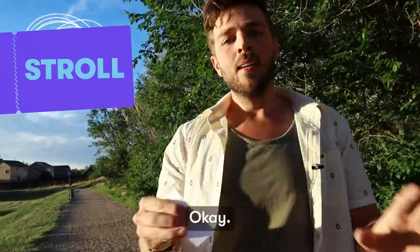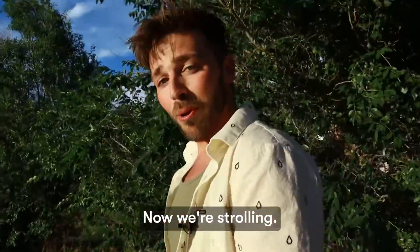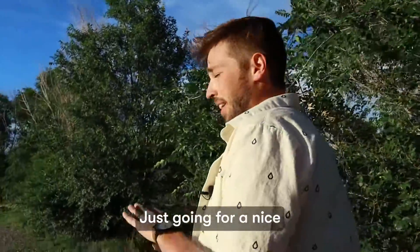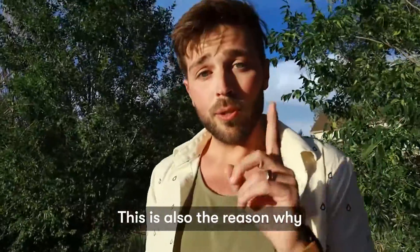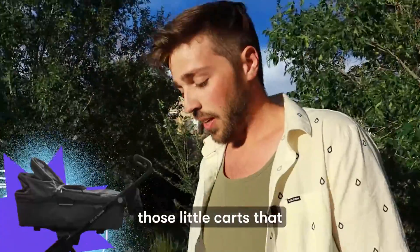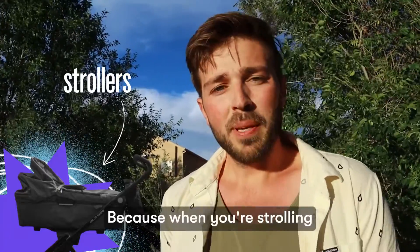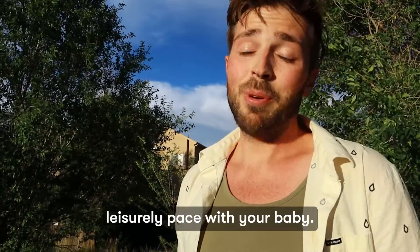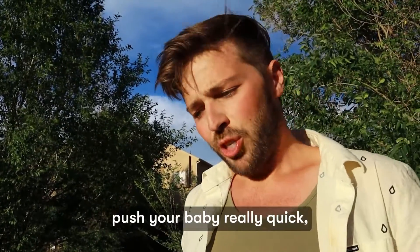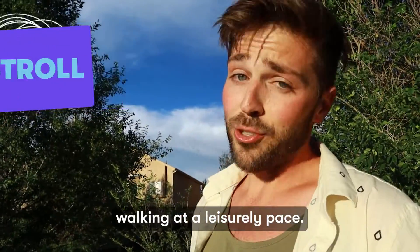STROLL. Now let's slow it down — now we're strolling. Just going for a nice, leisurely stroll. This is also the reason why those little carts that babies get pushed around in are called strollers, because when you're strolling, you're walking at a nice leisurely pace with your baby. I suppose you could push your baby really quick, but that's not recommended. Stroll: walking at a leisurely pace.